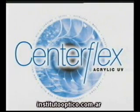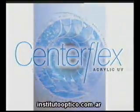Rayner, the manufacturer of the world's first intraocular lens, is proud to present Centaflex, an injectable acrylic lens.